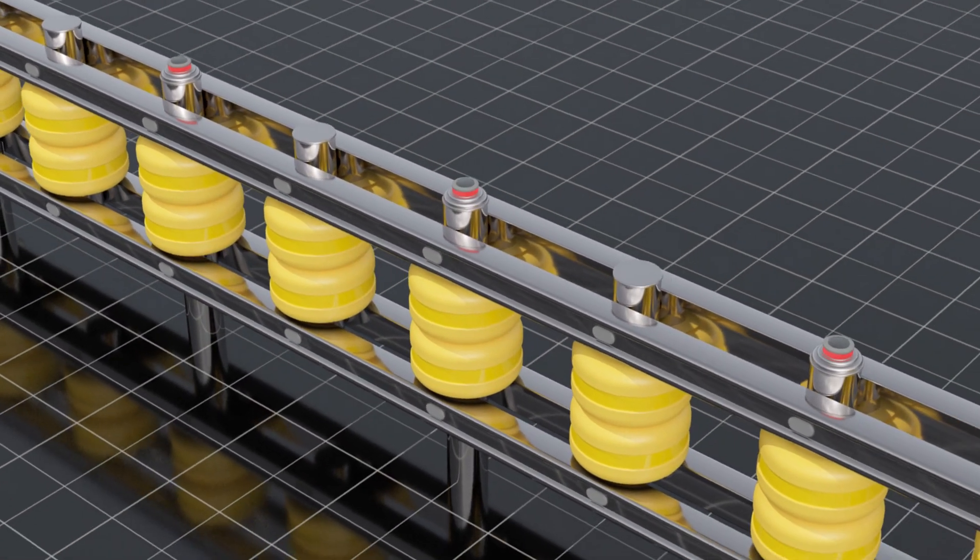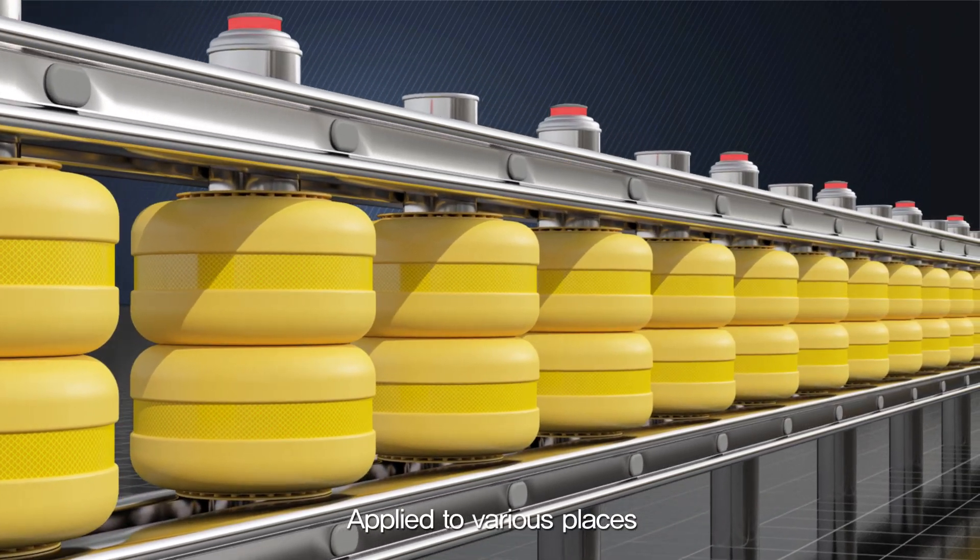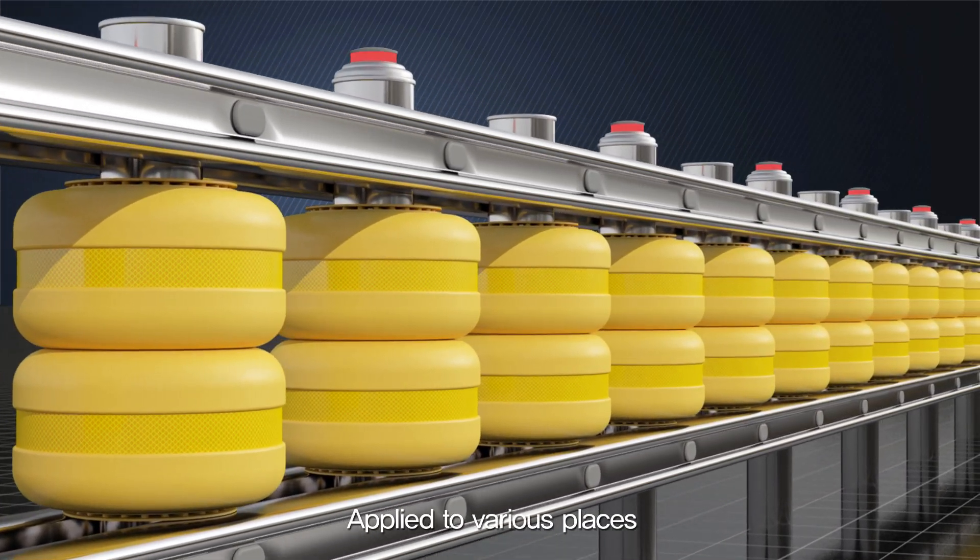The roller system can be applied to various places such as retaining walls, road medians, junctions, and places where signs are put up.